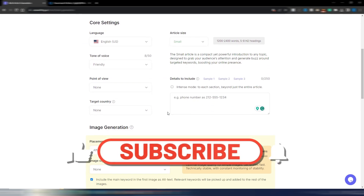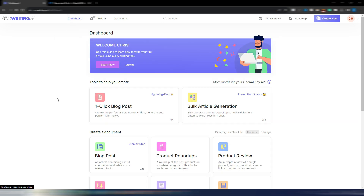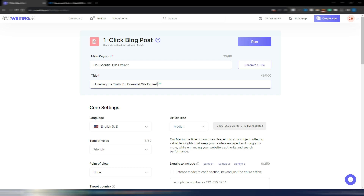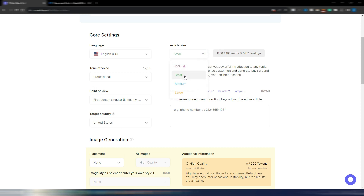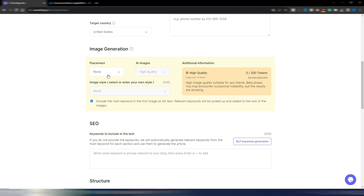You can do all this with bulk article generation or with the one-click blog post. Let me try it: main keyword 'do essential oils expire.' Generated title: 'Unveiling the Truth: Do Essential Oils Expire?' — main keyword in the title, great for SEO. I'll select English (US), professional tone, first-person point of view, target United States, and a small article size.